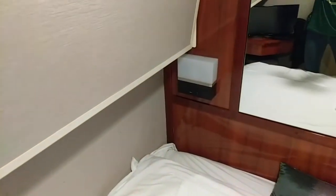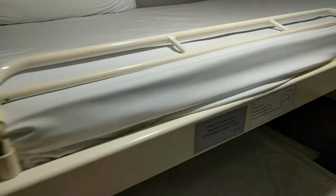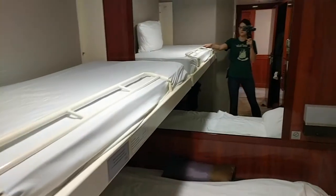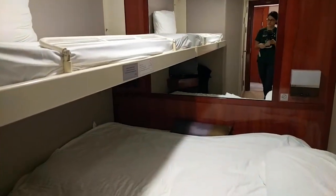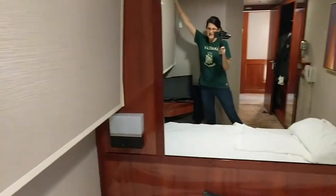I'm not supposed to do this, but I'm going to show you what it would look like with the bunk bed folded up. So you could put three people — three children — comfortably in here if you really wanted to.